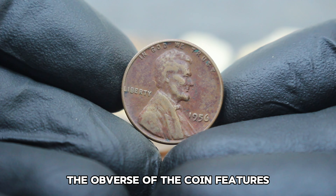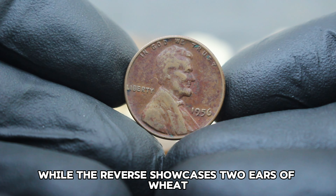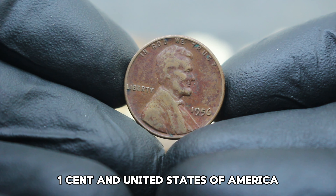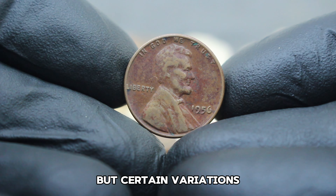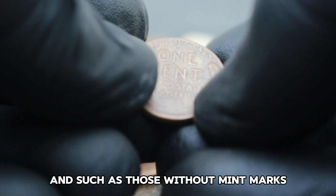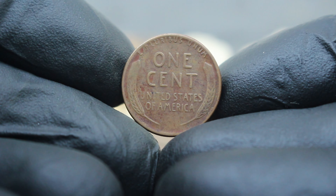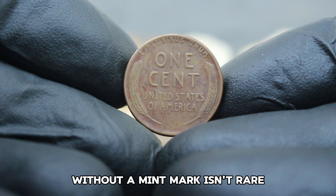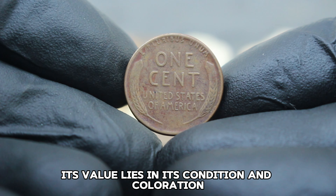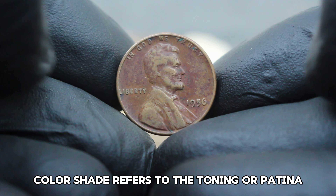Next up, the US Abraham Lincoln wheat penny from 1956, specifically the version without a mint mark. Produced during a time of transition in coinage, these pennies continued the legacy of honoring President Lincoln and were struck at several mints across the United States. The obverse features a profile of Abraham Lincoln, while the reverse showcases two ears of wheat encircling the words 'one cent' and 'United States of America.'